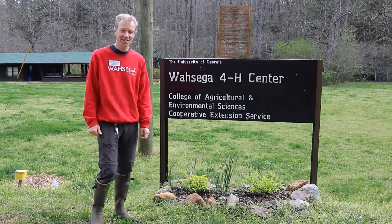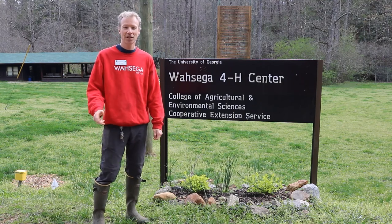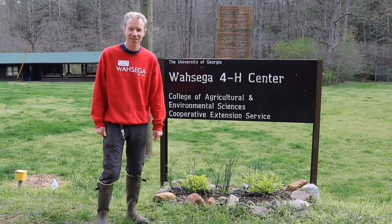Hello everyone! Welcome to the Wassega 4-H Center. I'm David Weber, the center director. We're going to go visit our program coordinator, Adam Rawls,